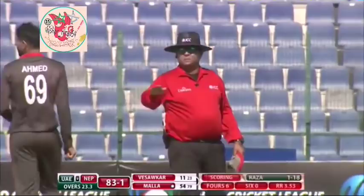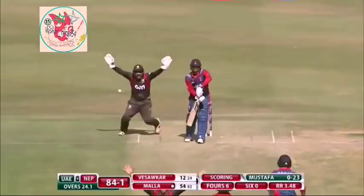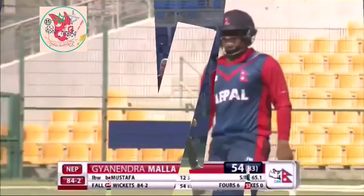That is out — it would hurry on to him, just couldn't get that on ball at the right time. 54 off 83, and it's two down now for Nepal.